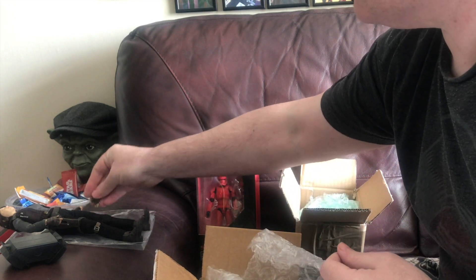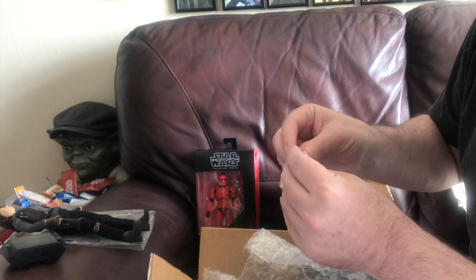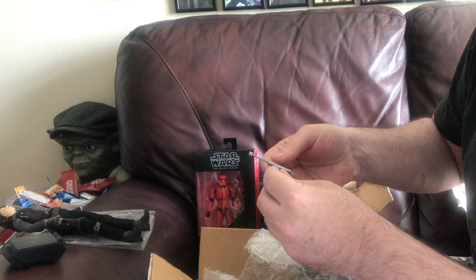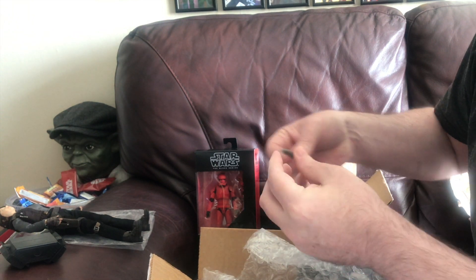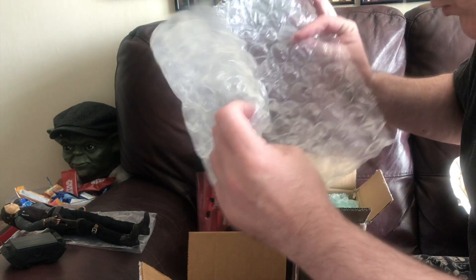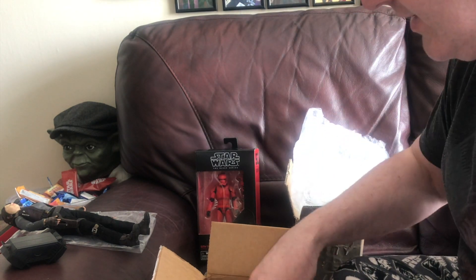She's got extra hands as well. It's pretty cool. Is that a baton? Yeah, it's a baton isn't it. So I have to try and find a blaster for her as well. There's one in there — right, so I'll have to find a blaster for her.